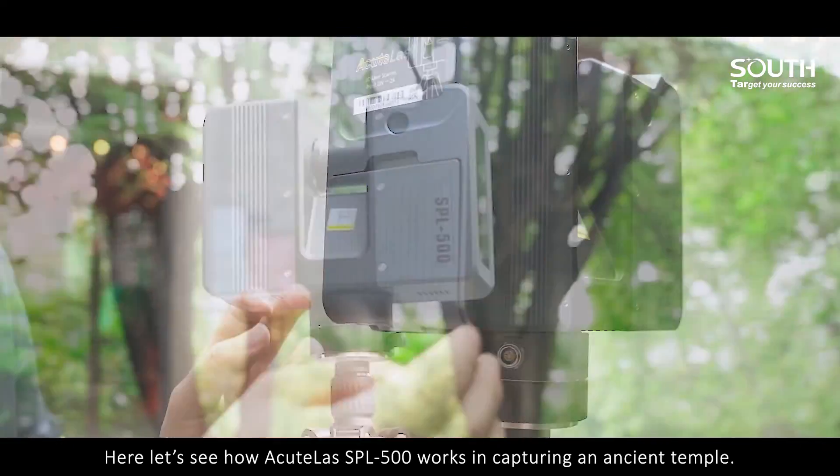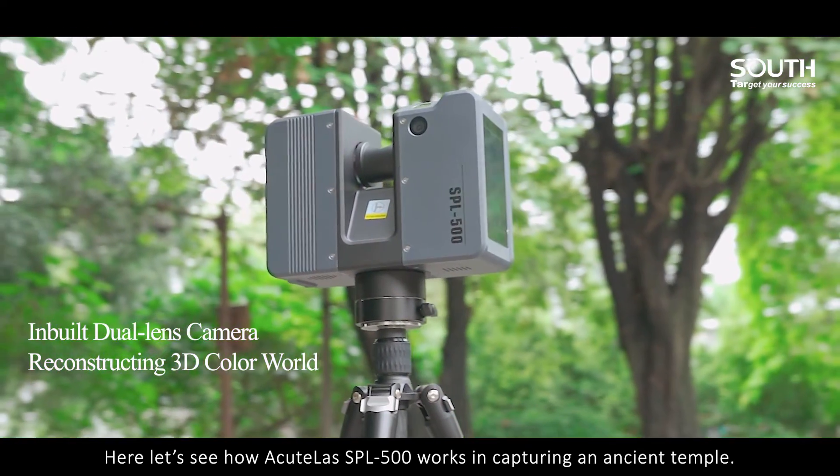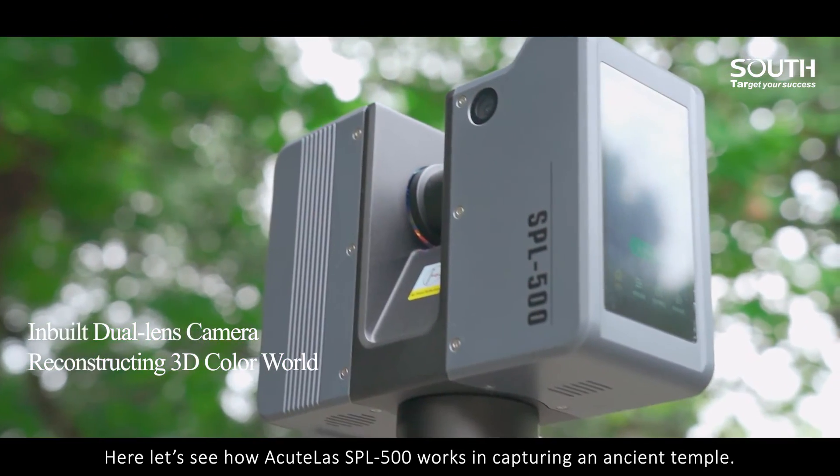Here, let's see how the ACUITAS LAS SP-L500 works in capturing an ancient temple.